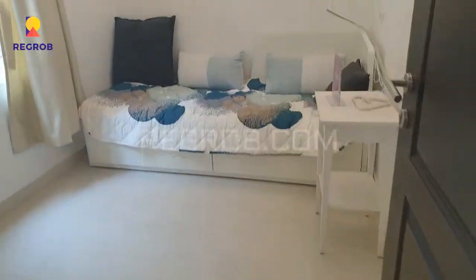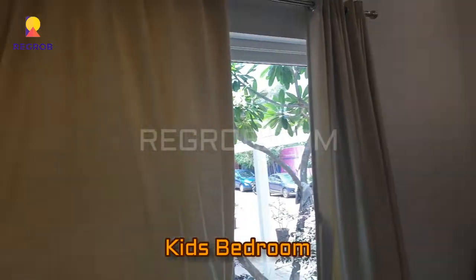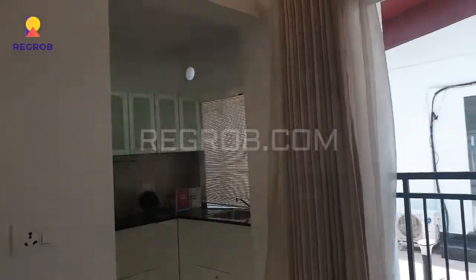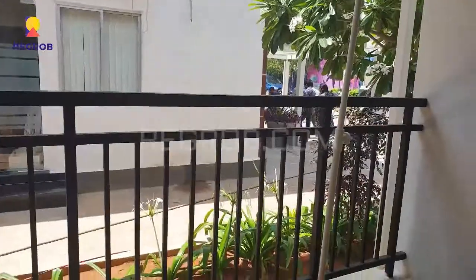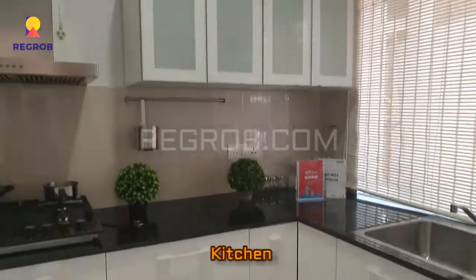Just next to the common washroom, this is the second bedroom or the kids' bedroom, which is also spacious. Here you can see an attached balcony with the living area, where you can spend your leisure time with your family and friends. And here is an open modular kitchen of this 2BHK model apartment.